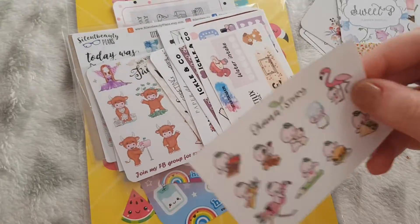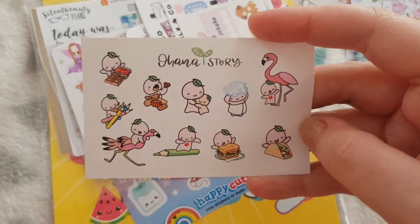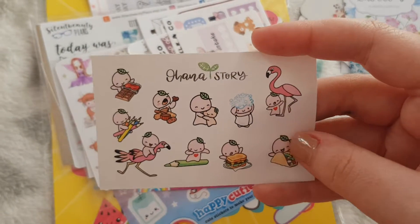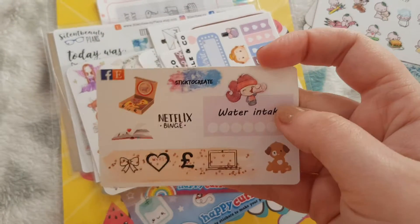A lot of these stickers were dependent on which goodie bag you got, so not all the goodie bags are the same. This one from Ohana Story — another one I'm going to go check out. This gorgeous one from Stick to Create.